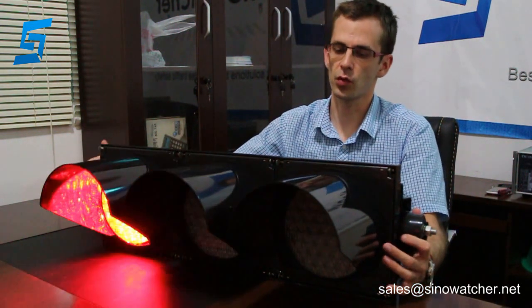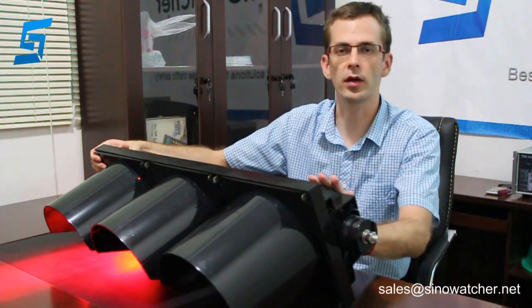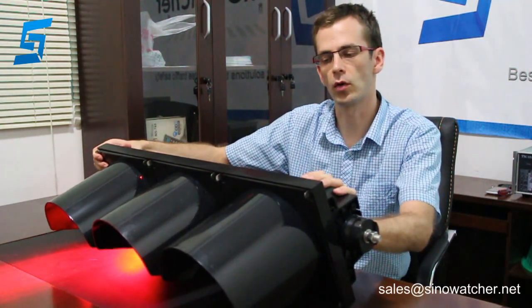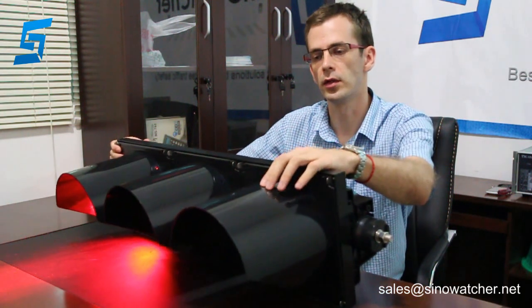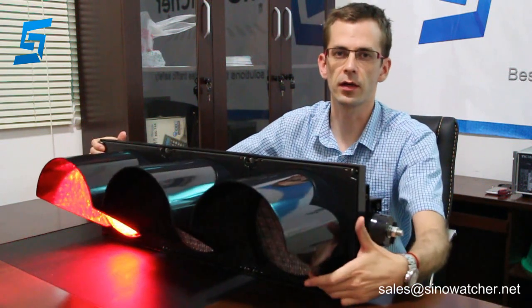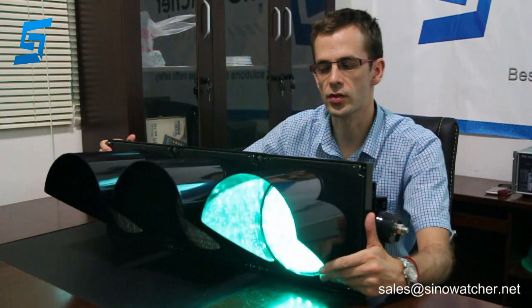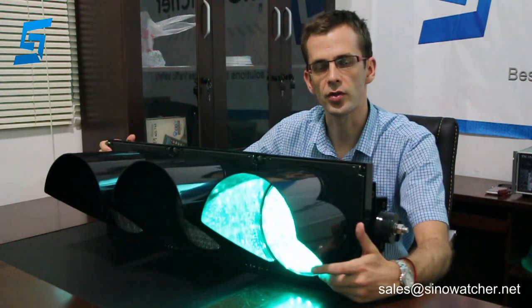You can customize this product according to your requirements. You can choose housing with different colors — yellow or green, not just black. Visors can be made of aluminum. You can adjust the LED layout, provide different lenses, adjust electrical parameters, and so on.